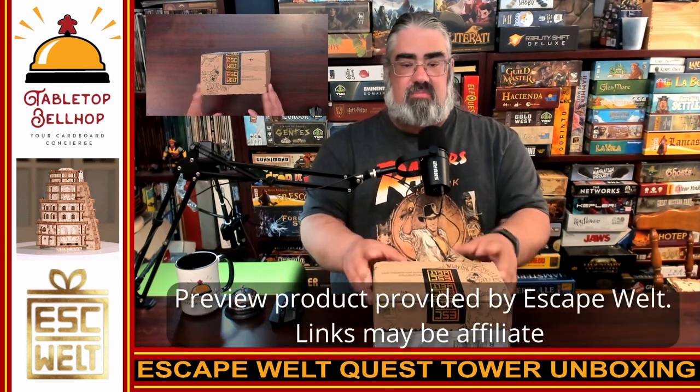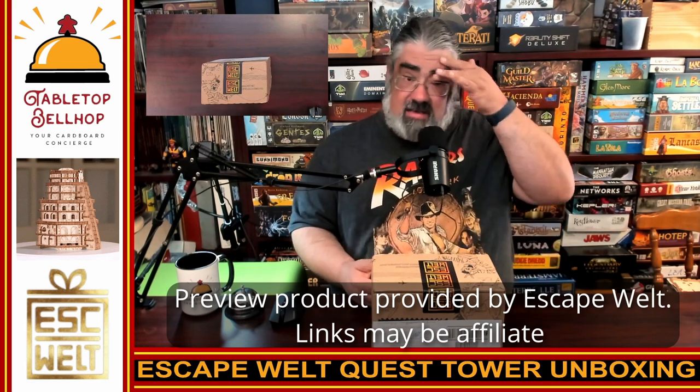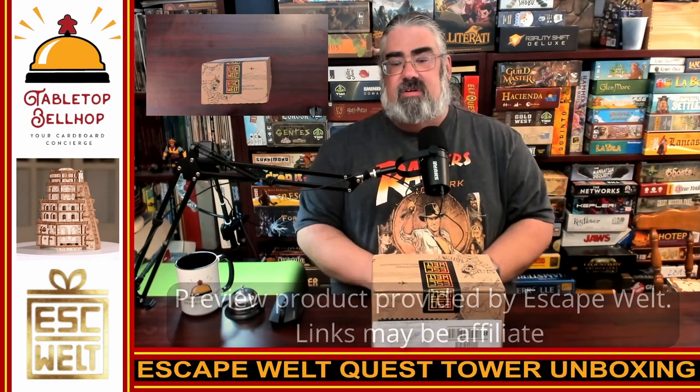Before I continue, some disclosure: Escape Welt sent me a preview copy of this — a puzzle you can't get yet — but they provided no other compensation. We are an affiliate with them, and on their website, if you use code 'bellhop,' you can save 10%. As for the Kickstarter, we are trying to get a Kickstarter affiliate link which I'll toss into the notes for this video, so if you think of backing the Kickstarter, please use that link. Now enough self-promotion — let's get into what's in the box.